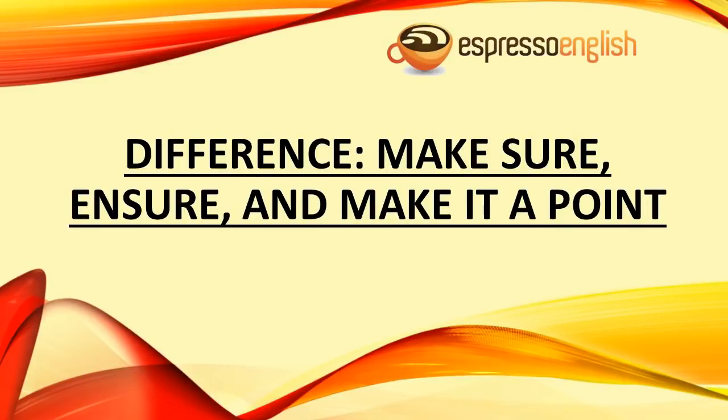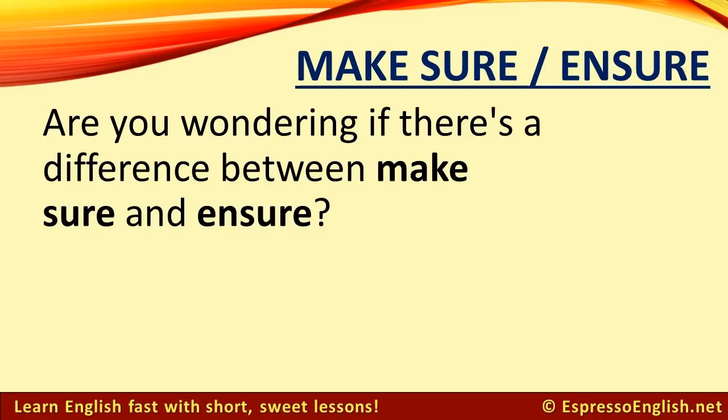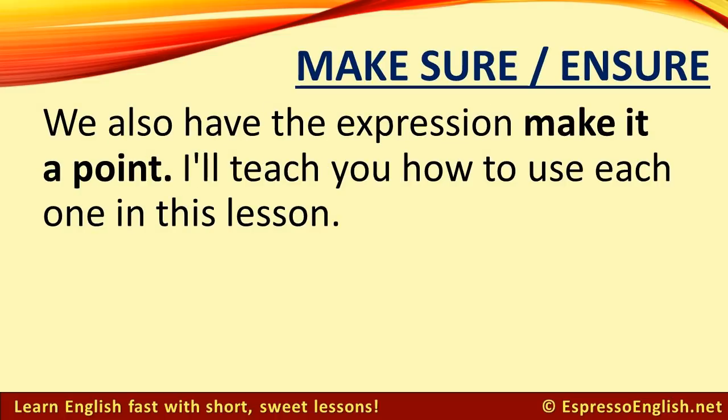Difference between make sure, insure, and make it a point. Are you wondering if there's a difference between make sure and ensure? We also have the expression make it a point. I'll teach you how to use each one in this lesson.